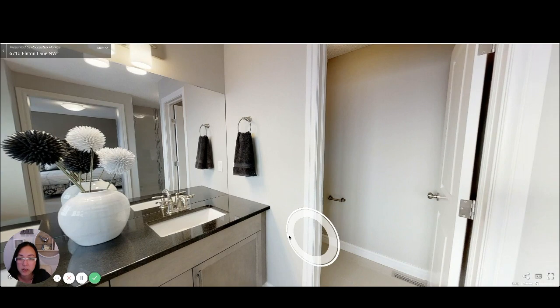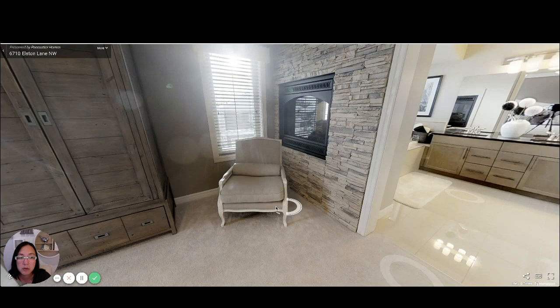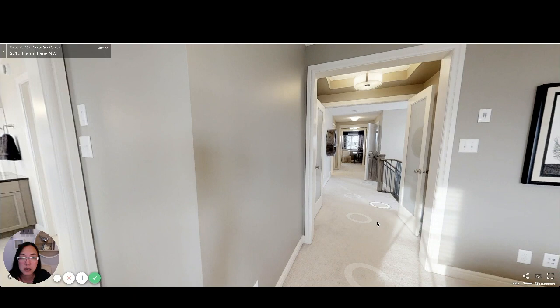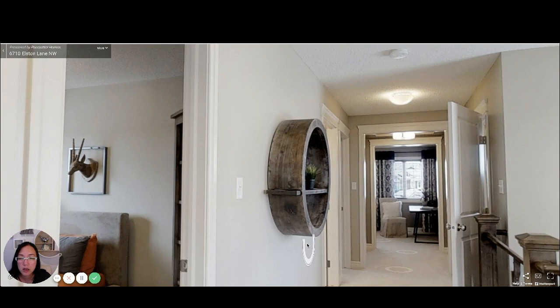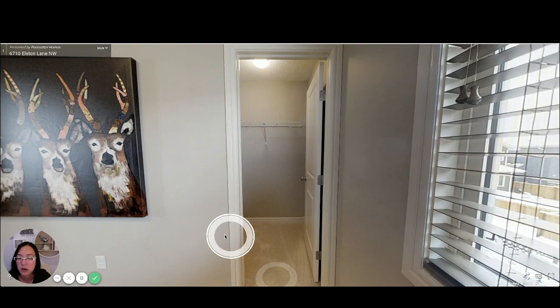You'll notice there is no doorway to the ensuite. Sometimes people want to put that in place, but in this situation it's a little more open because you've also got this nice stone double-sided fireplace. You can see the recessed ceiling right here. Walking down the hallway, we've got one bedroom here with a bit of a walk-in closet.